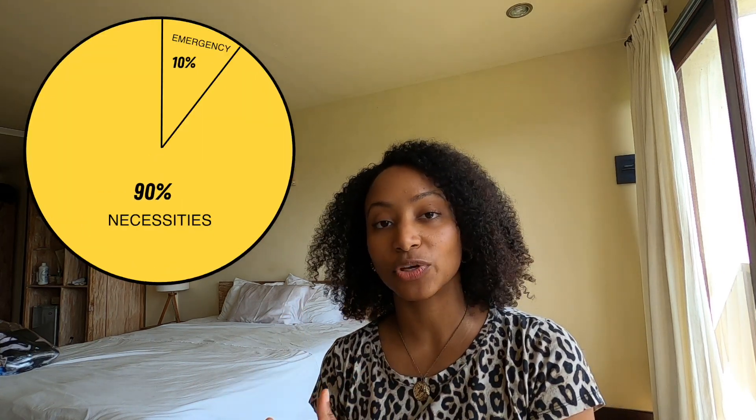Now, with the recent changes in teaching English online — specifically the new regulations in China — we're no longer making the same income we used to. Because of that, we've had to rearrange that system. This is a temporary option; we don't want to do it long term, but it's working for us right now. So from the net income, we still remove 30% for tax, then 90% of net goes to necessities and 10% goes to the emergency fund.